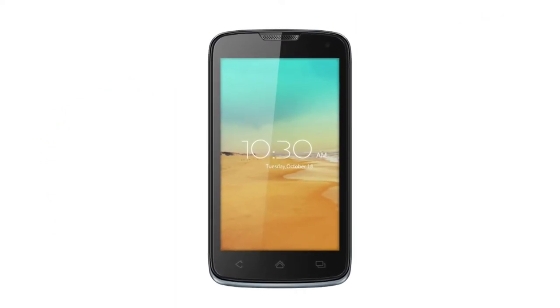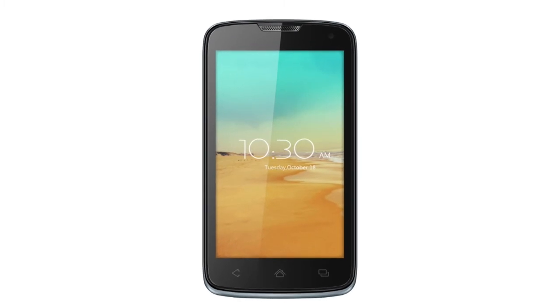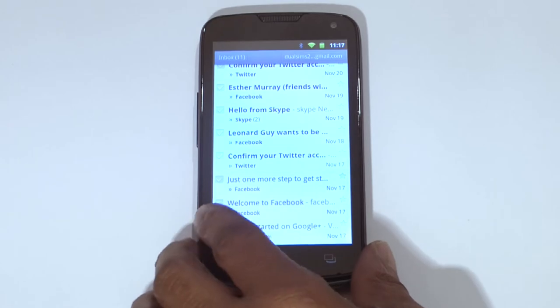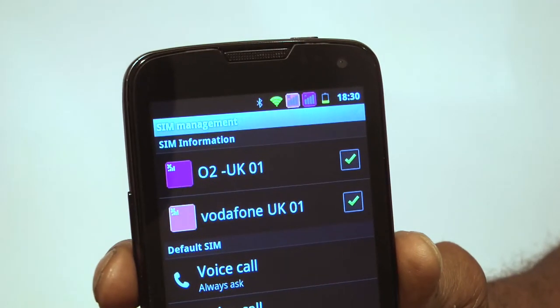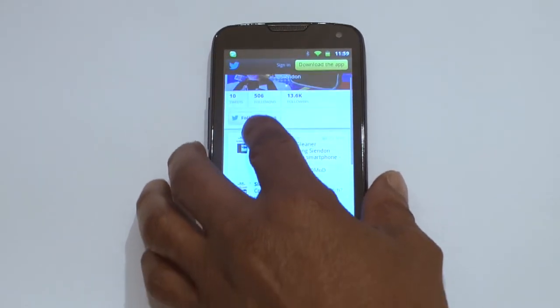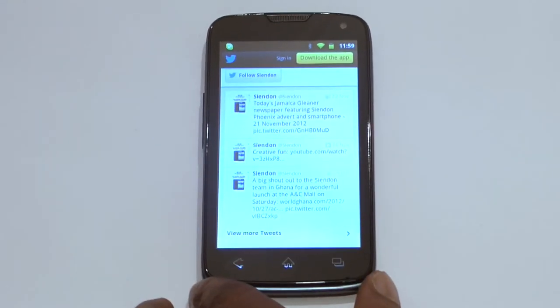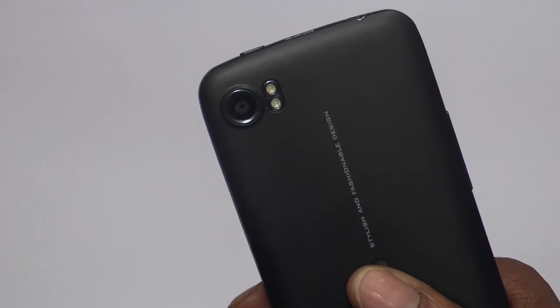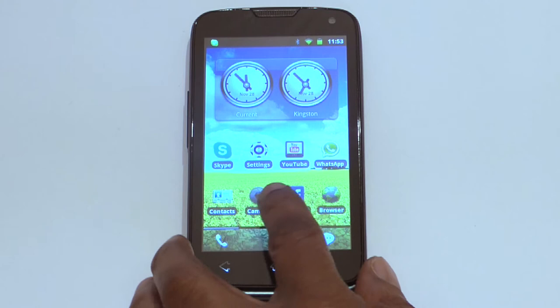The Fenix Duo SIM Smartphone is a feature-rich smartphone from the house of Sienden. It comes fully loaded with Duo SIM capability, allowing you to switch between 2G and 3G SIMs, and comes with a 4.3-inch capacitive multi-touch screen, 3G, GPRS, WAP, Wi-Fi, Bluetooth, a 5MP camera, and social network integration.